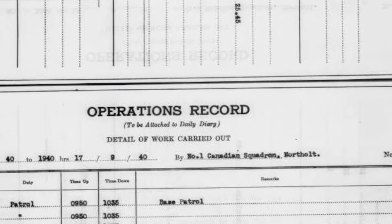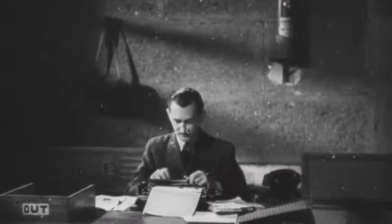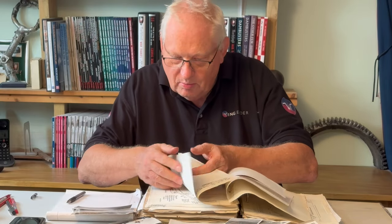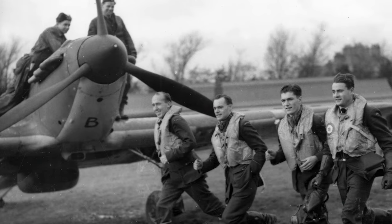Simon searched through the Canadian Squadron's operations record book for September 1940 for any mention of this trial, but found nothing. Surely they would have recorded it somewhere. But then Simon made a breakthrough. The Canadians decided to keep two ORBs — one a very formal affair for the RAF, the second a more tongue-in-cheek record for their own archives. Scouring through the mid-September pages, Simon came across this entry for the 17th of September 1940: 'We had one section equipped with orange bands around the fuselage, which didn't cause any particular attention being paid to us by the Spitfires or the enemy.' This was the breakthrough we needed.